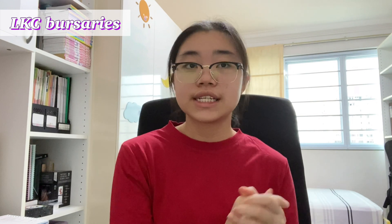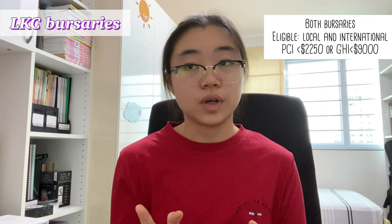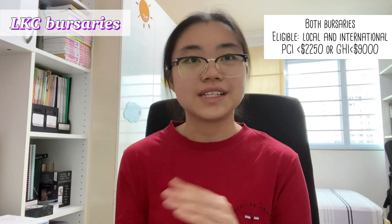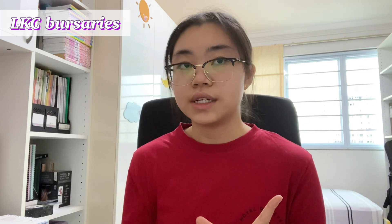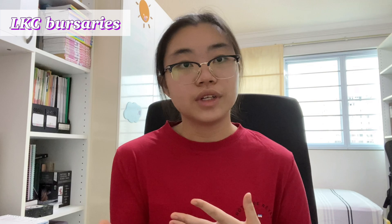Lastly, we have the LKC Bursary Awards. LKC offers two in particular: the LKC Bursary and the L Parish Bursary. The LKC Bursary is probably the most common award in the school — I personally hold it, as do many of my friends. All students, including local and international, are eligible to apply as long as their gross monthly per capita income is less than $2,250, or gross household income is less than $9,000. The L Parish Bursary has the same income requirements but is much harder to get, as only one award is given per year. The amount covered depends on your income, and you can hold these bursaries concurrently with others such as the Higher Education Community Bursary.